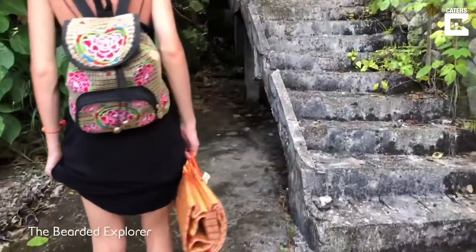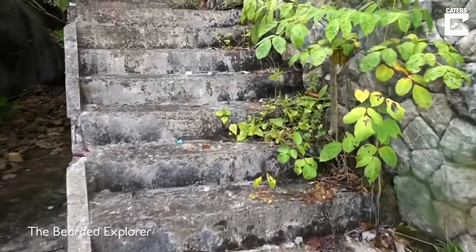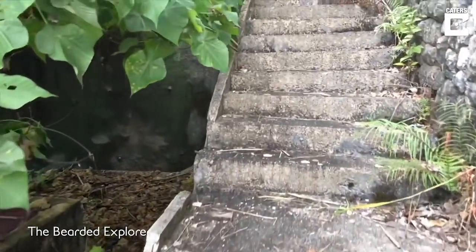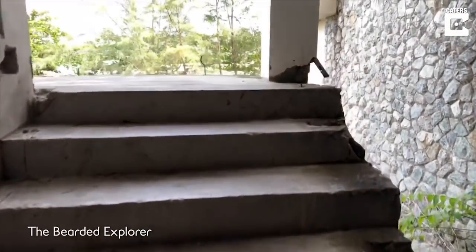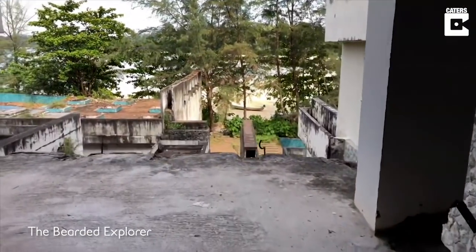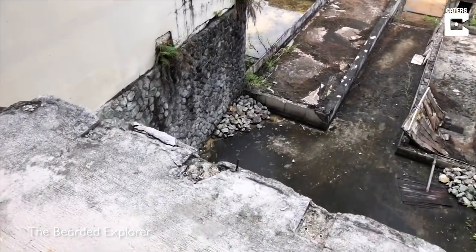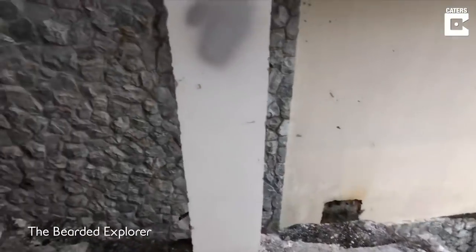I don't know if you can hear that on the camera, but that buzzing sound is actually insects. Quite annoying, if I'm honest. These will take us up a little bit higher. As you can see this place is very dangerous, really really dangerous, so we need to tread carefully.